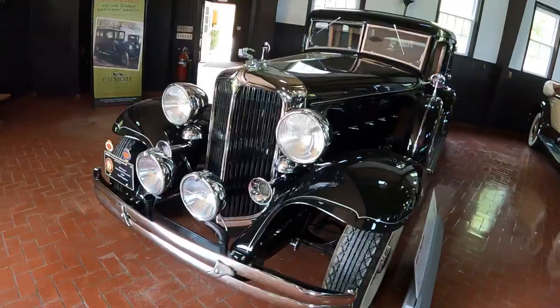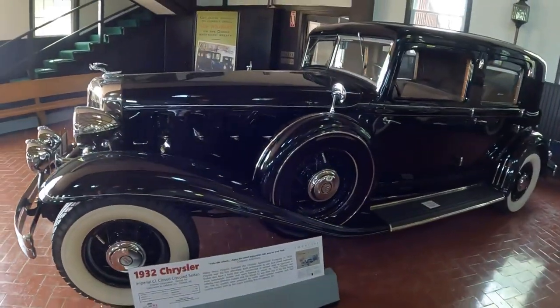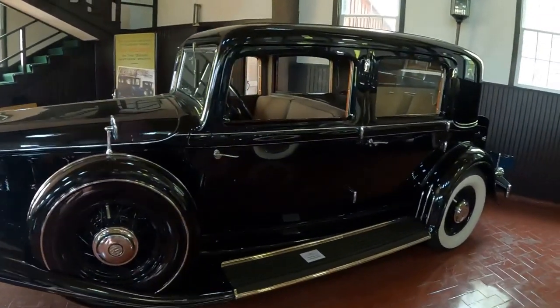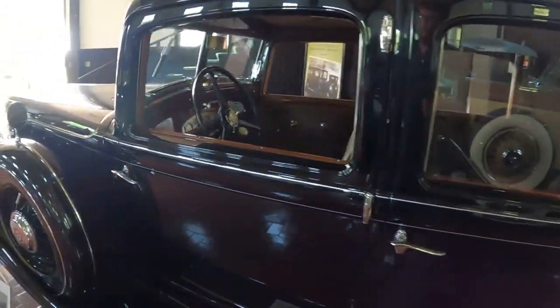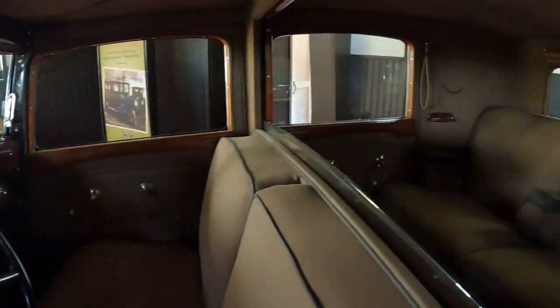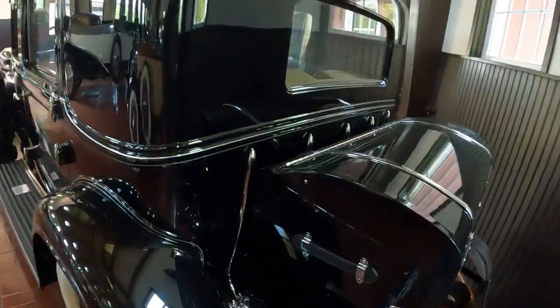Starting off here in the front, this car is a 1932 Chrysler Imperial CL Closed Coupled Sedan. Look at how gorgeous this is. This would rival the Packards of its day — be right up there with Auburn. Such a nice car.